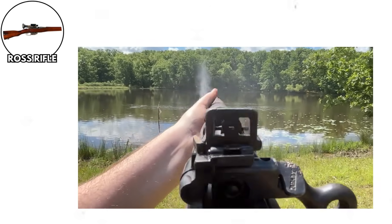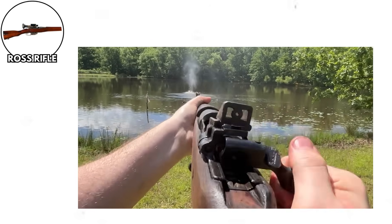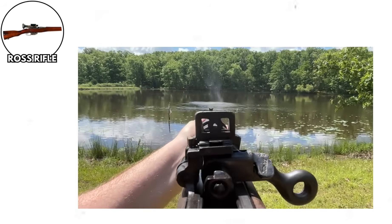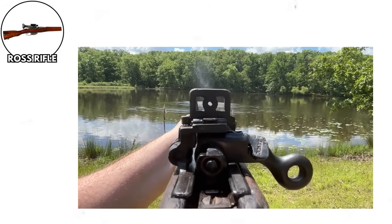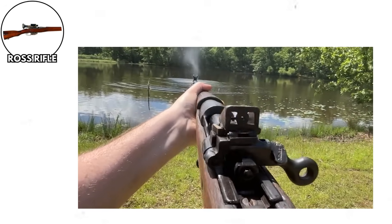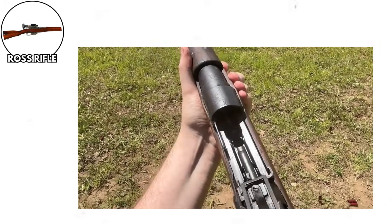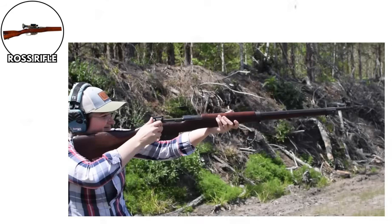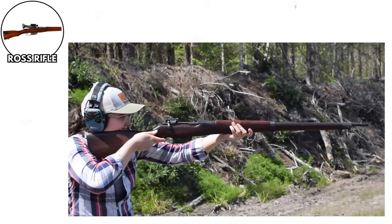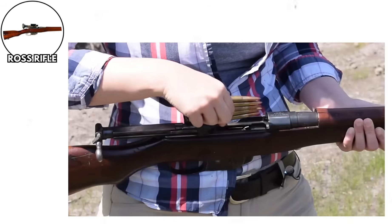The Ross Rifle had such tight tolerances that the smallest amount of mud, dirt, or trench gunk would cause it to jam completely. And since WWI was basically fought in giant mud pits, this was a bit of a problem. But wait, it gets better — the bolt could be reassembled incorrectly, and when fired in this configuration, the bolt would fly backward directly into the shooter's face. Yes, you read that correctly. Soldiers could accidentally turn their rifle into a face-seeking missile launcher.